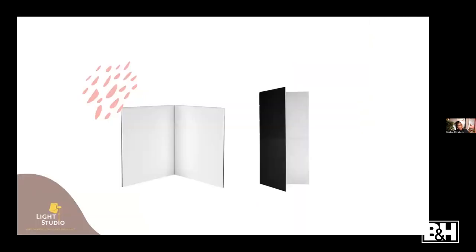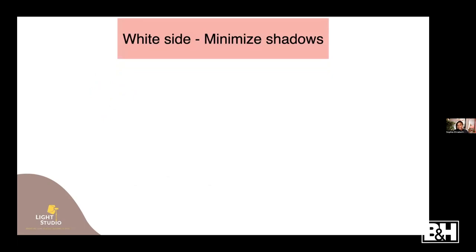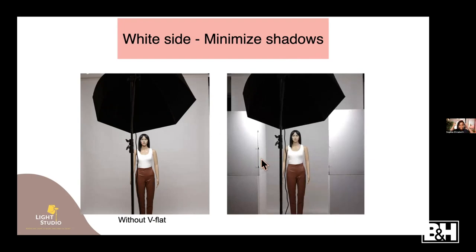The next modifier is the V-flat - one of my favorites. These are essentially cardboard with two sides: a white side and a black side, each serving a different purpose. The white side minimizes shadows by reflecting light. For example, in this first image we have just one light at a 45-degree angle above the subject without a V-flat. Now let's add the V-flat.